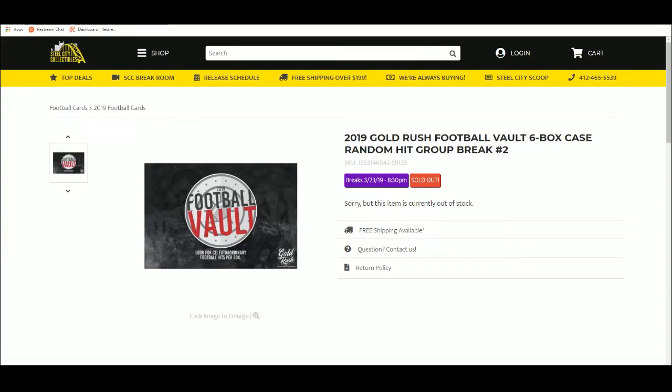Next up: 2019 Gold Rush Football Vault 6-box case, random hit, group break number 2.